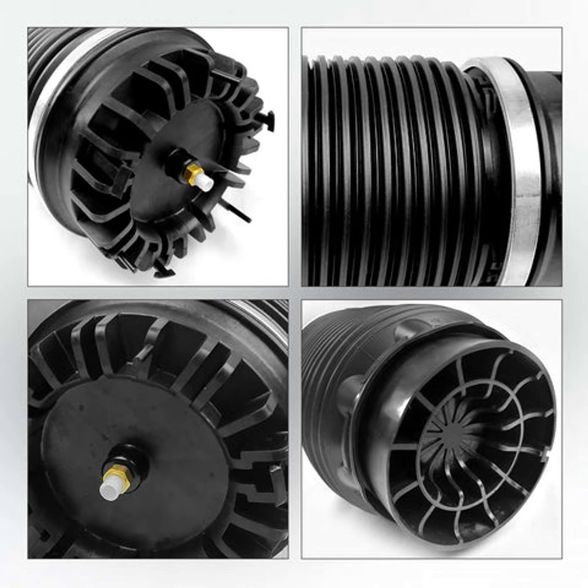You'll also get features like automatic load leveling, so your vehicle sits evenly no matter how much stuff you cram in the trunk or hitch to the back. Towing a camper or boat? The air springs will ensure your truck handles as well loaded as empty.